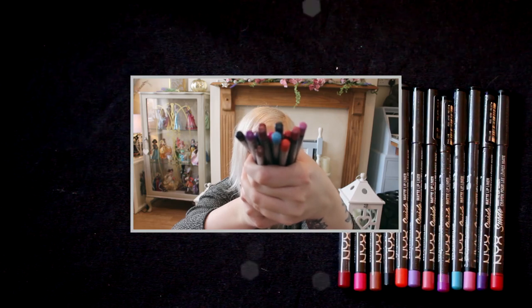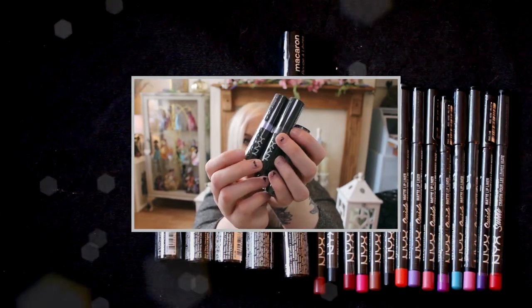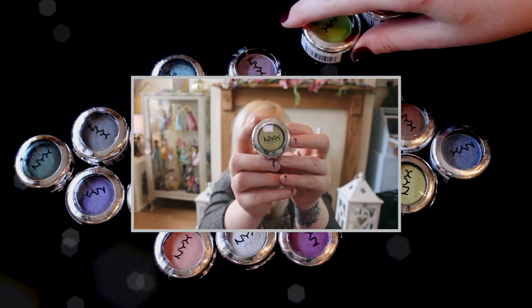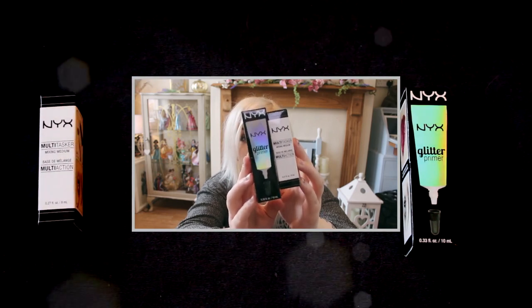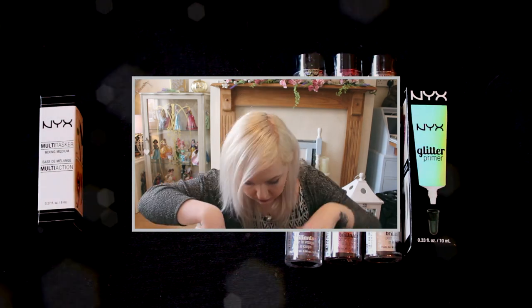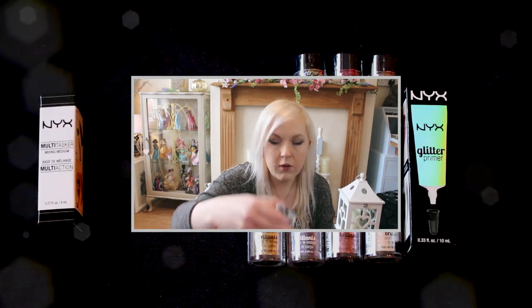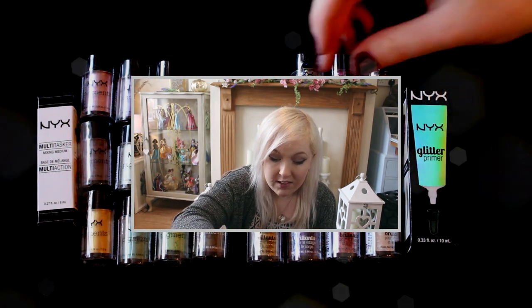We have five of the Duo Chromatic Illuminating Powders. One Jumbo Pencil. We have literally loads of the Matte Suede lip liners, and also the Wicked lipsticks. We have a nice selection of the Macaron lipsticks. Now this is going to be really hard to show you because there are 21 of the Prismatic Shadows — some absolutely gorgeous colours. A mixing medium and a glitter primer, which I can presume means there are more things I was hoping for — the pigments and the glitter. We have 12 of these amazing glitters; I particularly like this holographic one, which I'm sure will come in use for disco glam. And we also have 22 of the pigments.